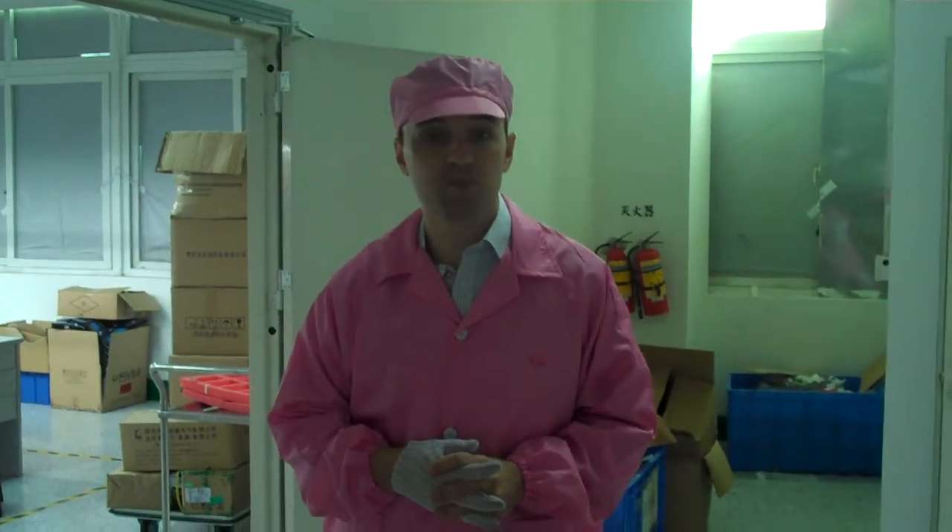Okay, now we're at the final steps of production. We're now moving into the packaging and shipping room.